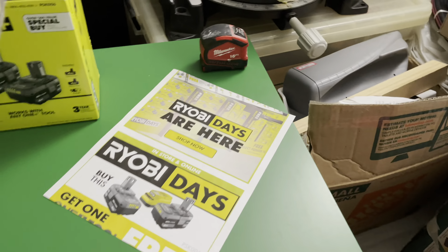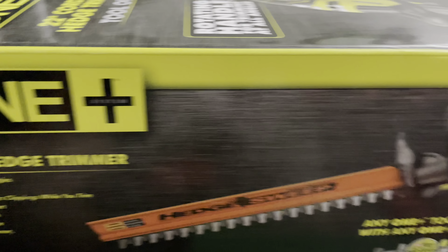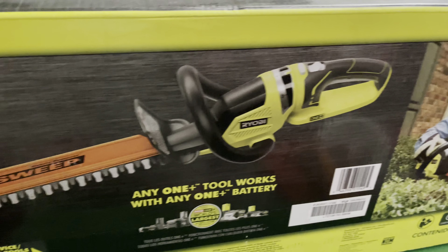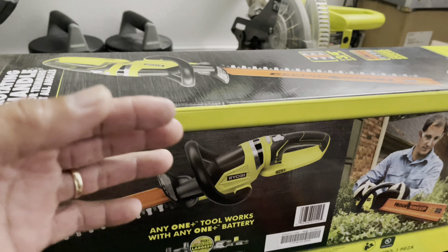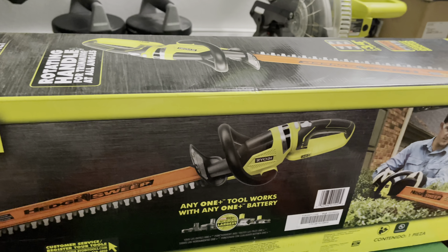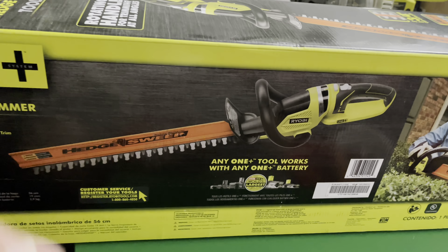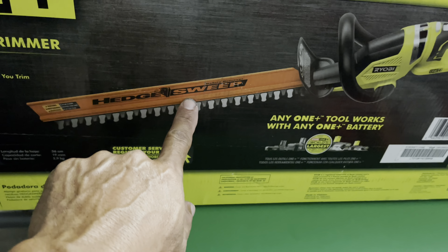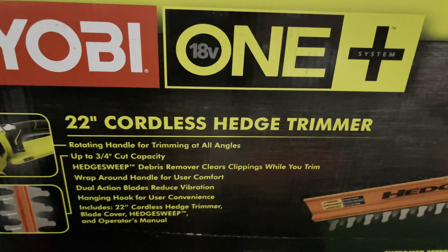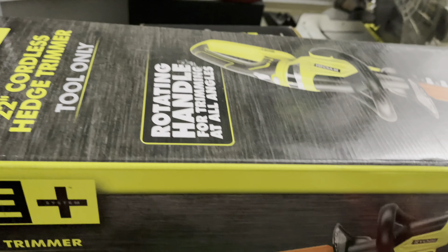Included with it, I also got this right here — a cordless hedge trimmer, 22 inches. It's included for $99 with the battery, which is a great deal. I wanted this one because customers sometimes ask me to do landscaping — trimming hedges, cutting grasses, stuff like that. So whenever someone asks me to cut hedges or plants, I'll use this. This is the 22-inch cordless and it works with the 4AH battery.